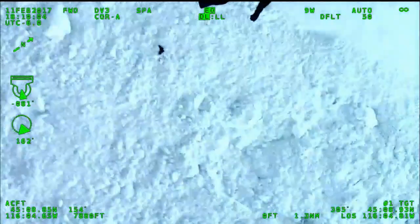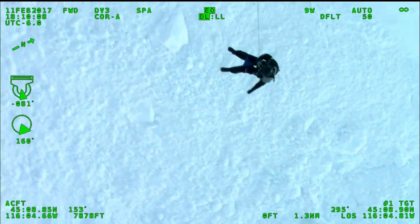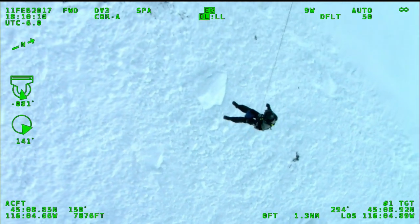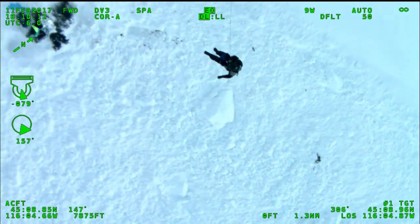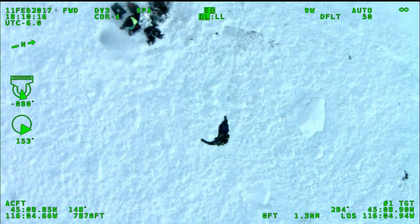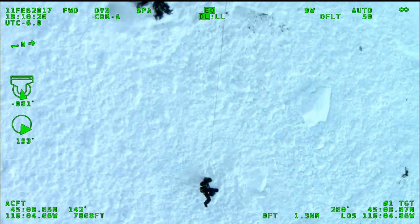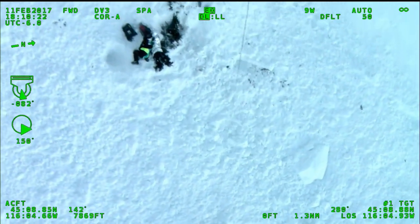Right past his feet. Okay. Three, two, one. A little more right. A little more right. And hold. RS will be on the ground in three... 100 feet. Two, one. He's on the ground.